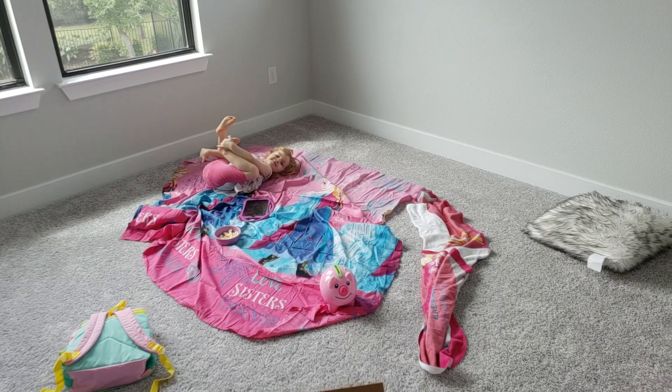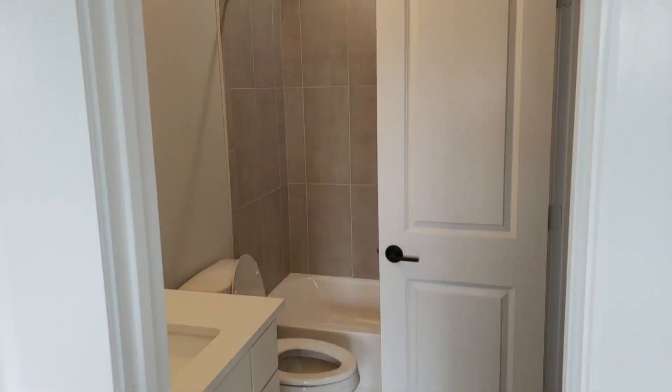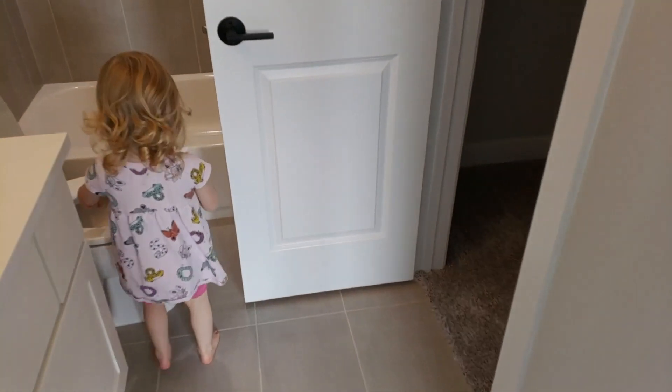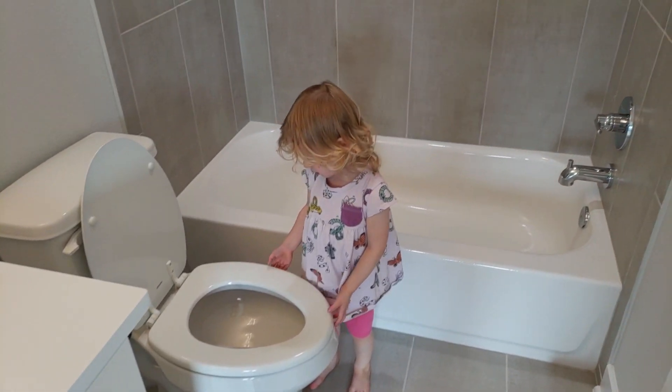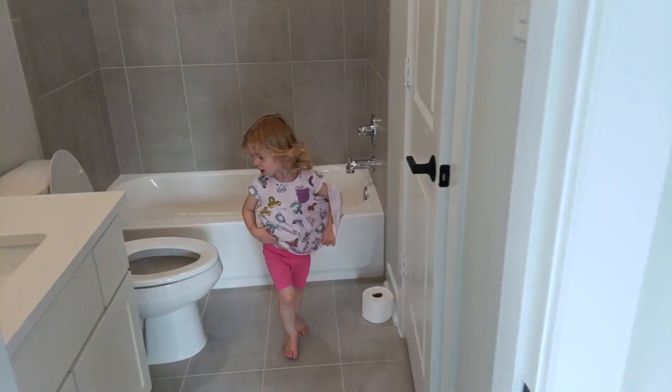She likes to play baby. Here's Emma's bathroom. She's got a hiding place. It's a little purple — she's not used to the purple toilets.